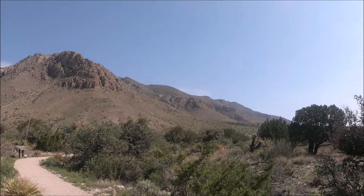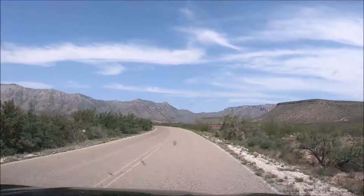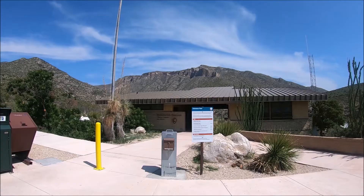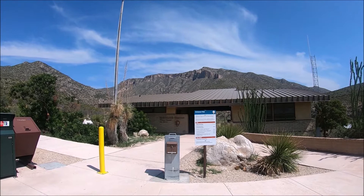The Guadalupe Mountains is home to the world's most extensive Permian fossil reef, the four highest peaks in Texas, an environmentally diverse collection of flora and fauna, and embedded in this land is the history of the people who lived and pioneered this land. This Guadalupe Mountains National Park travel guide provides helpful information for visitors.